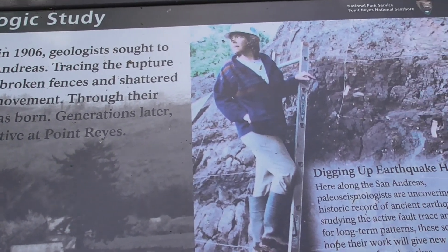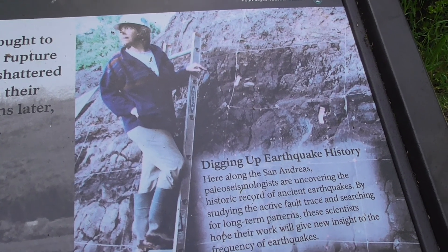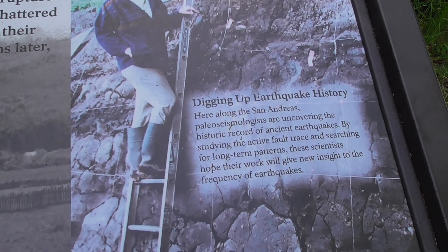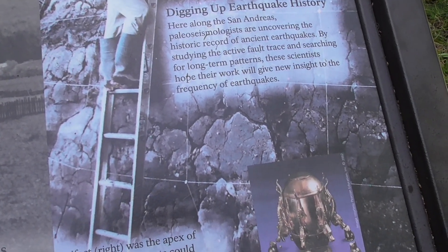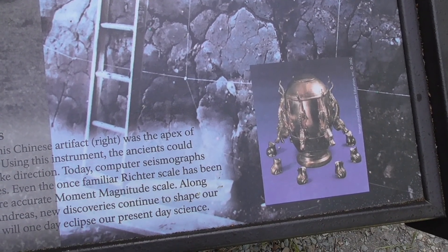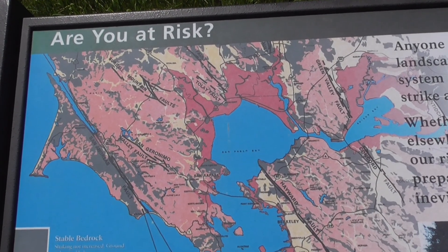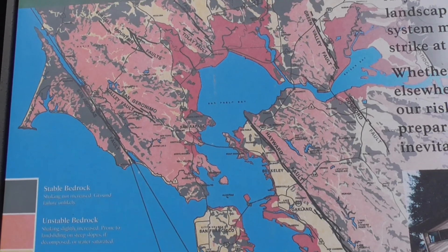Here you can see a geologist looking for the actual trace of the San Andreas Fault beneath the soil. And this is an ancient piece of equipment used to detect earthquakes. Finally, this is the map of all the fault systems present in the Bay Area — there are a lot of faults here.